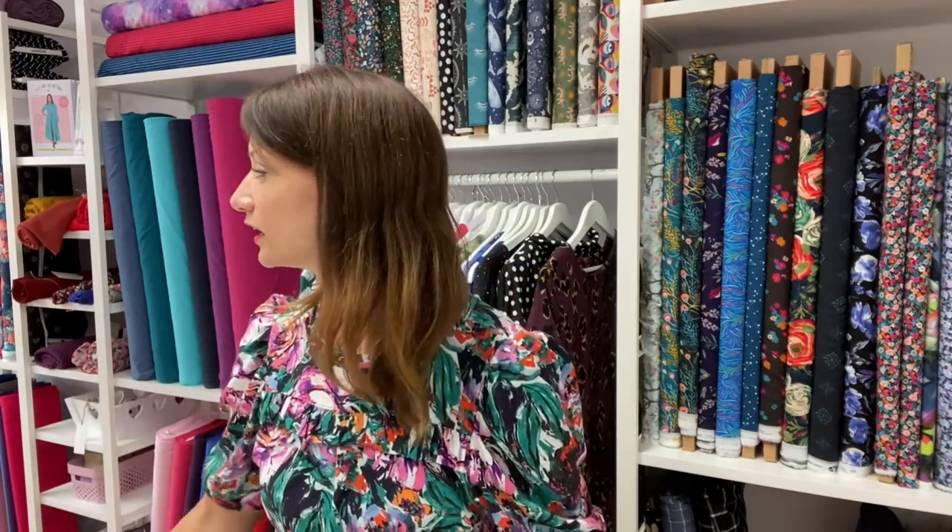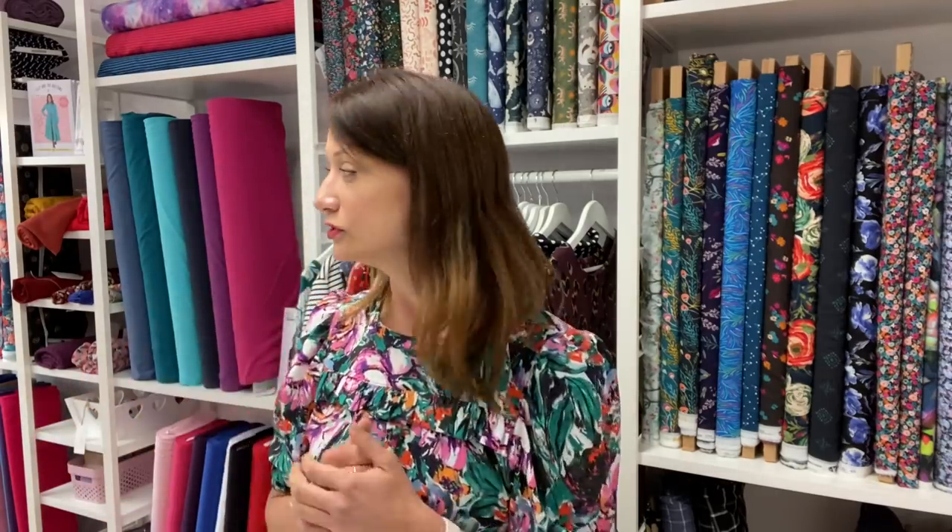Hi everyone, welcome back to the vlog — this is very exciting, this is my first vlog in a very long time in the shop, and the shop is open! This might be a little bit more disjointed than normal because I'm filming in between customers, and Lucy is tucked away in the corner working. I hope you are all really really good — it feels lovely to be back chatting to you all.